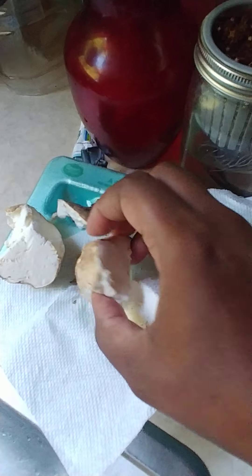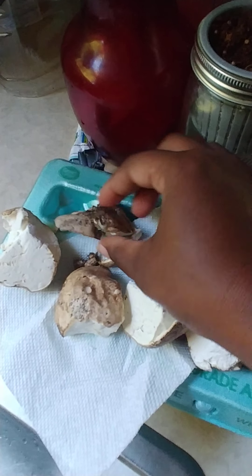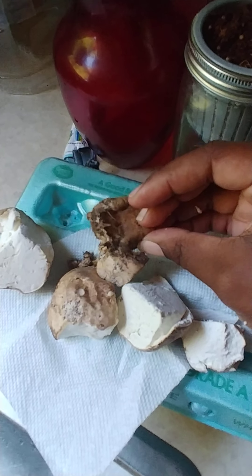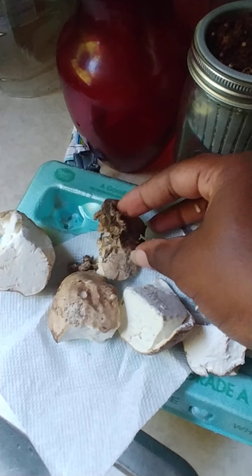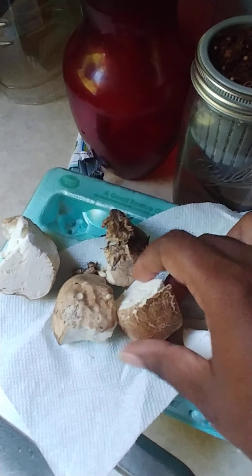I cut it up, and this is the bottom part that was in the ground. It left a hole — there was nothing else in the ground. It wasn't like a cap-type mushroom. It was just a puffball. This is it.